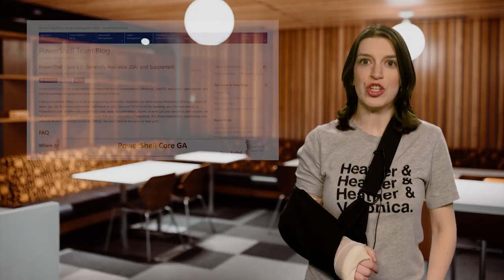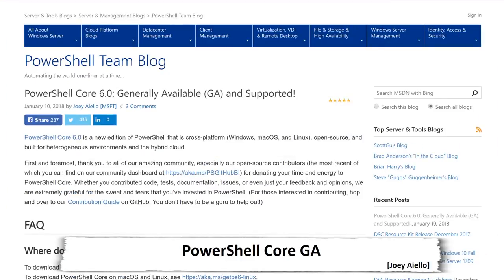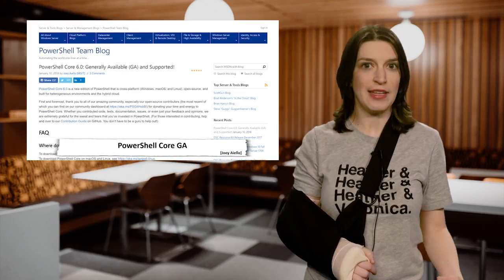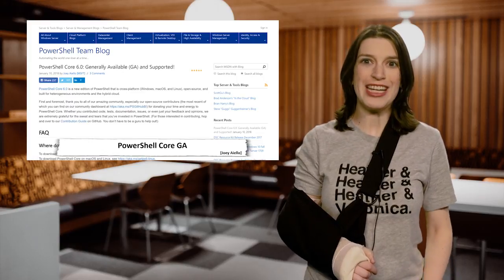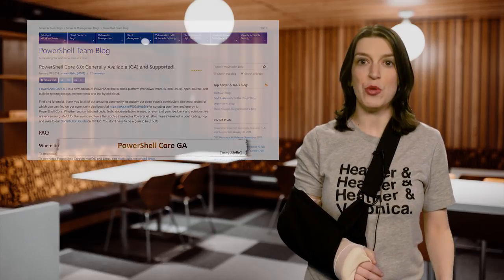One of my favorite stories this week is that PowerShell Core 6.0 is out now in general availability. This is a new edition of PowerShell and it's cross-platform, so it works on Windows, Mac OS, and Linux. It's open source and built for heterogeneous environments and hybrid clouds. With this release you get official Mac and Linux support across a ton of different distributions. There are even community packages for unsupported distros, and experimental packages for Raspbian for the Raspberry Pi, Windows on ARM32, and Windows on ARM64.